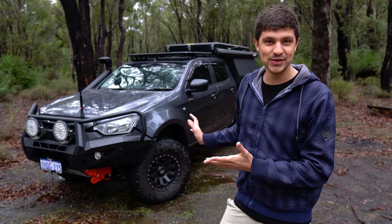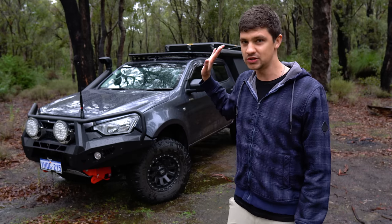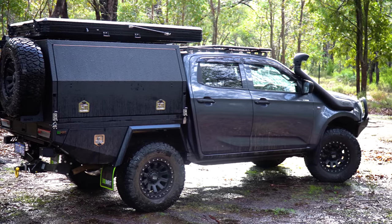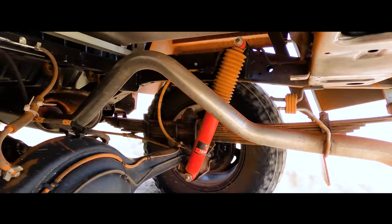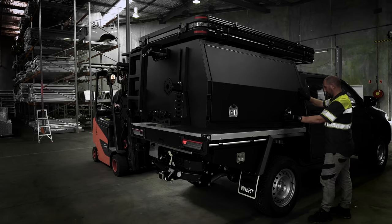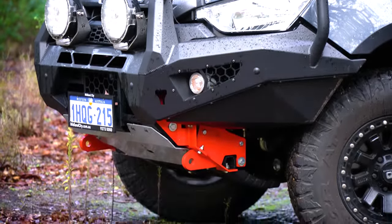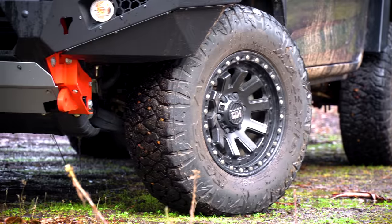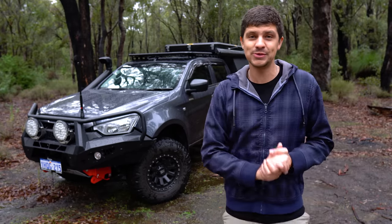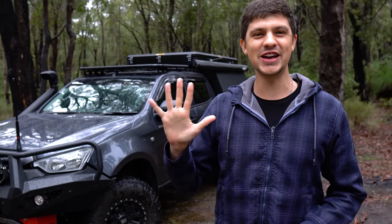I've decked mine out for camping and touring, which is what I predominantly use it for, and most of these mods went on pretty much as soon as I bought it. I had the suspension and GVM upgrade done pre-rego. The tray and canopy was also installed before the car was even registered. The bull bar and snorkel went on the day after I got it, and the wheels went on about a month later. So pretty much the vehicle you see now is what I've been getting around with for the past 12 months. Let's jump straight in, starting with the five things I dislike the most.